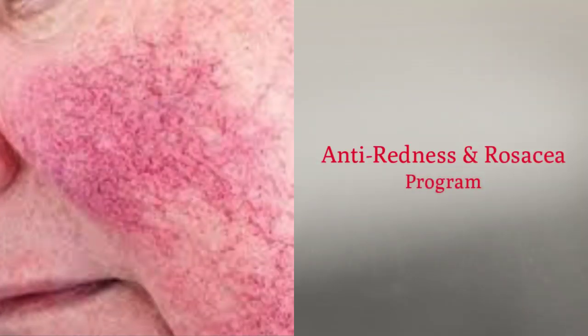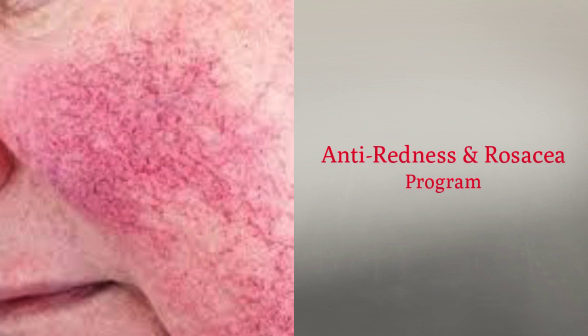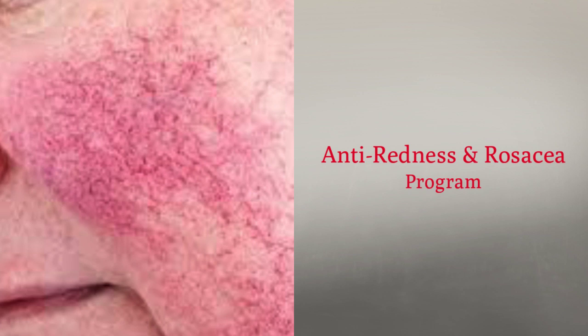Anti-redness and rosacea program. We treat redness very successfully and we believe that a lot of redness is not sensitivity — it's dehydration in 90% of cases. We treat rosacea, the six types including ocular rosacea, and we believe that it comes from the liver and lymphatic system. Let us show you how to get rid of this skin condition very fast.